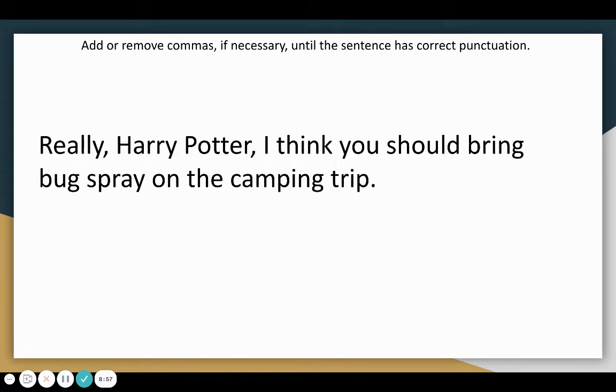Let's look at another example: Really, Harry Potter, I think you should bring bug spray on the camping trip. In this case, we can leave the sentence as is. We are talking directly to Harry Potter, so we will put a comma before and after Harry Potter's name because we are talking directly to him.